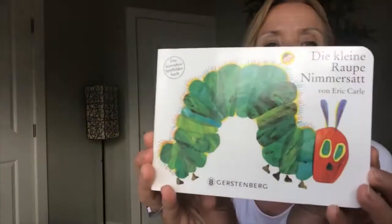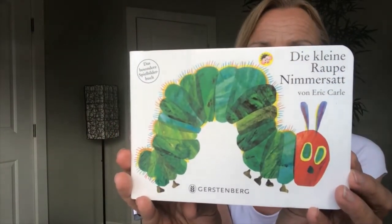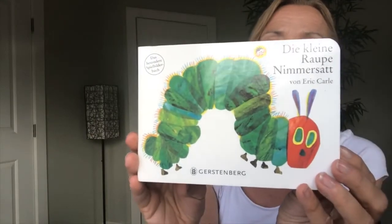Und es gibt einen Grund, warum ich heute eine Raupe mitgebracht habe. There's a reason why I brought a caterpillar today. Because I'm going to read you a book about a caterpillar. It's a very famous book and you might know it already. The book is called Die kleine Raupe Nimmersatt, and it's written by and illustrated by Erik Carle. He drew the pictures and he wrote the book. It is about eine ganz kleine Raupe.